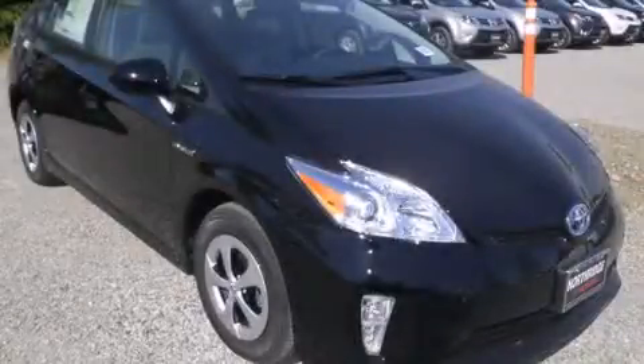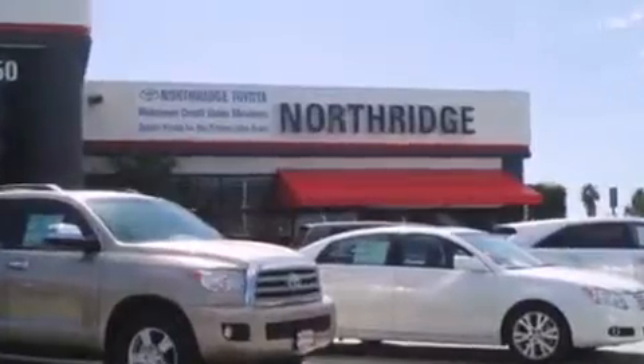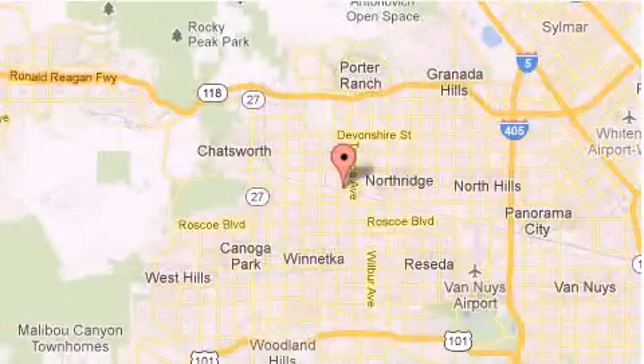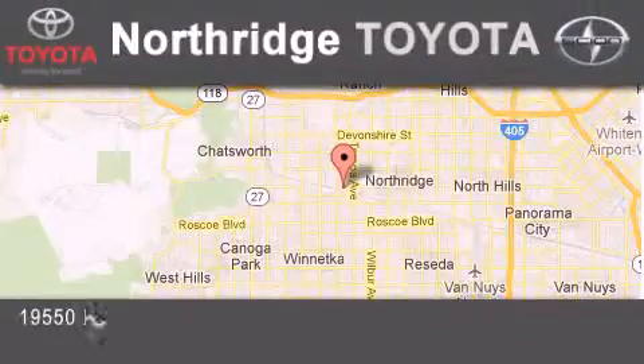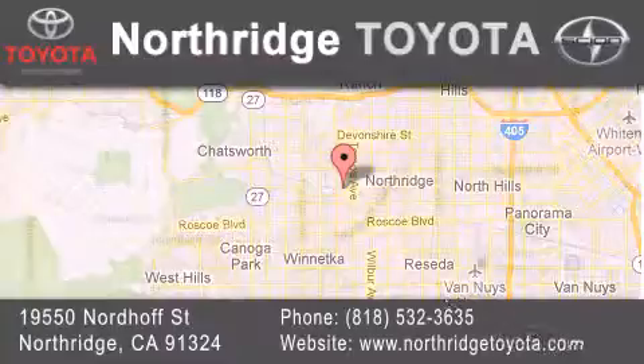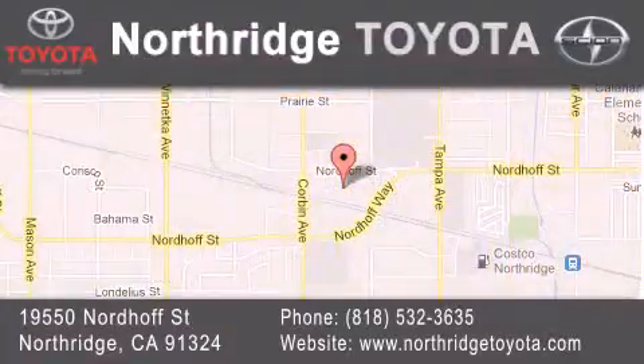Contact us today to arrange your test drive. Thank you for considering Northridge Toyota for your next vehicle. If you have any questions, please visit our website, give us a call, or stop by our dealership located at 19550 Nordhoff Street in Northridge, across the street from Northridge Fashion Center.